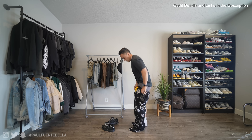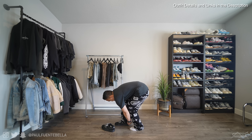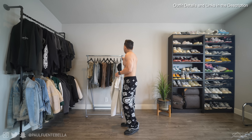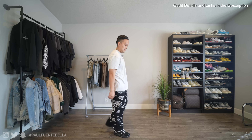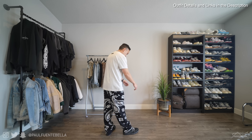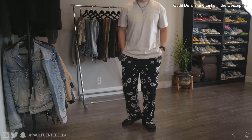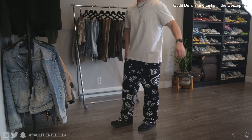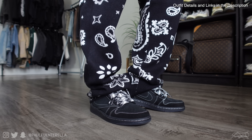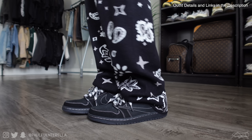Moving on to the next outfit — probably the baggiest of the bunch — these are the Paisley Knit Sweatpants, featuring a very relaxed fit. They're knit pants, not brushed fleece, so they're more breathable and incredibly soft. Due to the baggy nature, I put on a Fear of God Essentials tee in an extra small to complement the proportions. Because they're so baggy, they will drape over the shoes quite a bit — sorry to those of you that triggers!